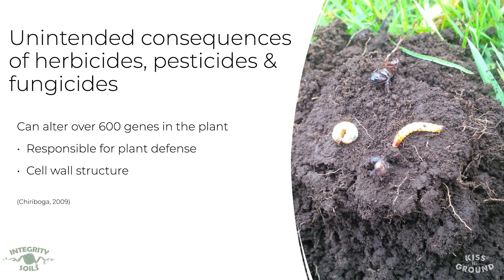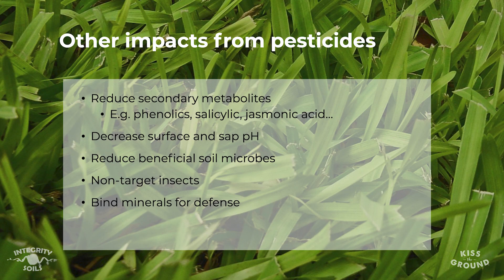Other impacts from pesticides include a reduction in the plant's ability to produce secondary metabolites — things like phenolics, salicylic acid, and jasmonic acids. These are compounds that plants produce to defend themselves, and they are reduced after we apply a fungicide or pesticide.